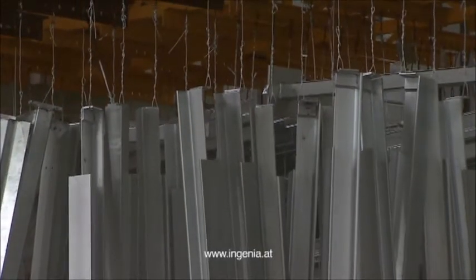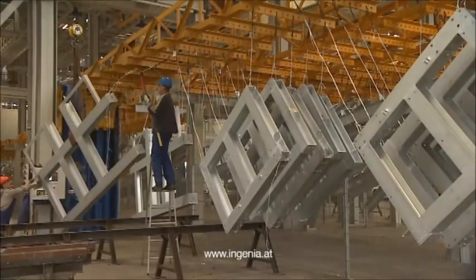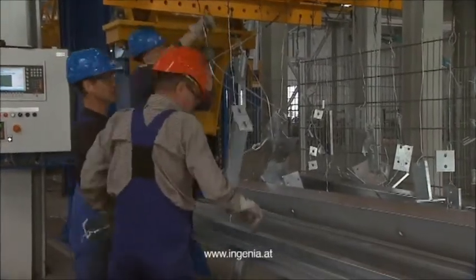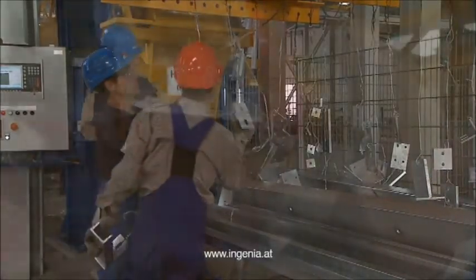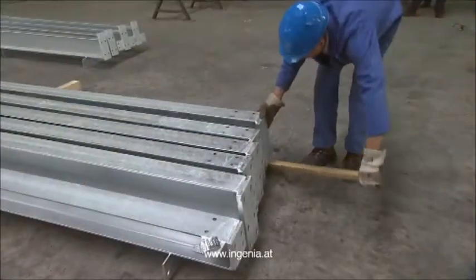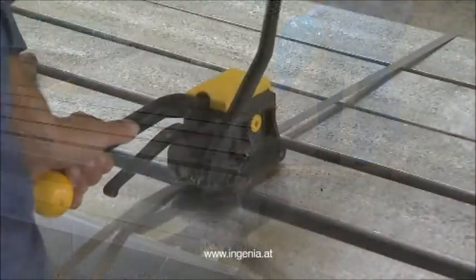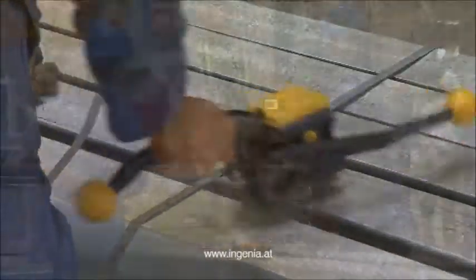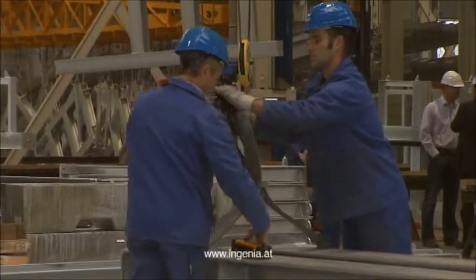Offload is conducted at lifting and lowering stations similar to the loading procedure. Following retouching work, packing and loading is executed by overhead traveling cranes or forklift trucks. Transportation trucks are loaded directly without any need for intermediate storage.